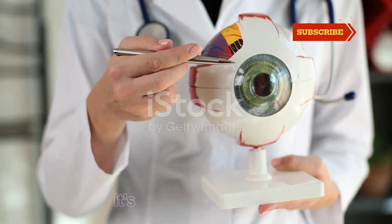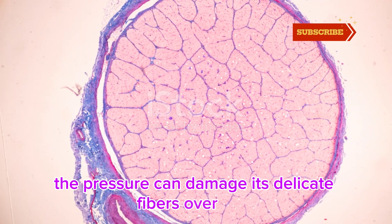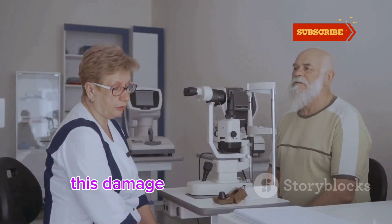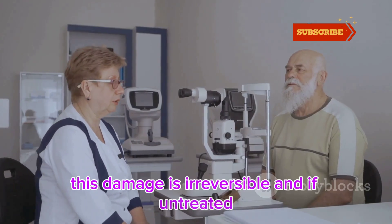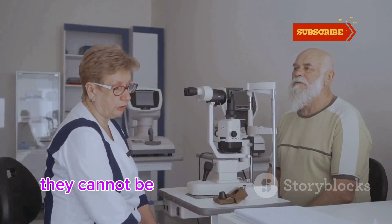Speaking of the optic nerve, it's incredibly delicate. The pressure can damage its delicate fibers over time. These fibers are essential for transmitting visual information. This damage is irreversible, and if untreated, can lead to permanent vision loss. Once those nerve fibers are damaged, they cannot be repaired.